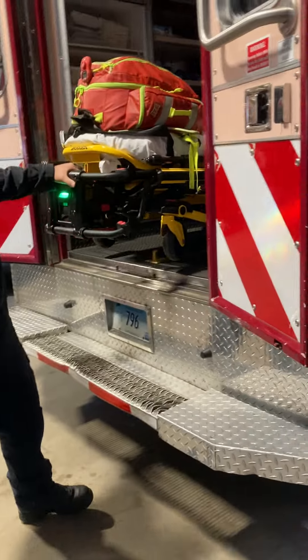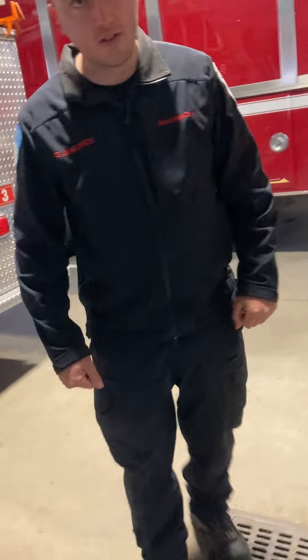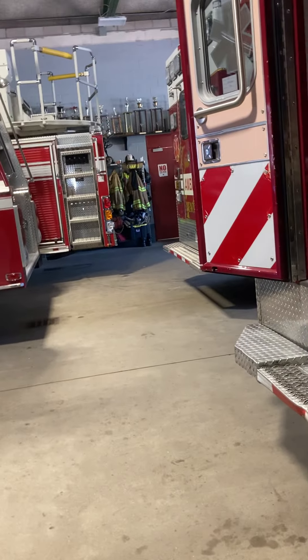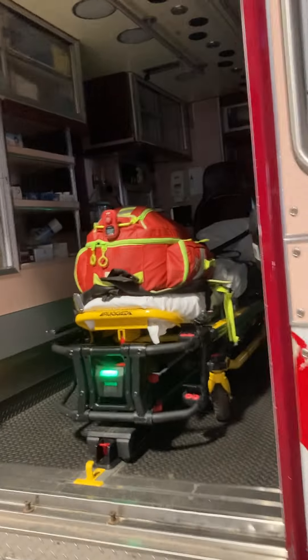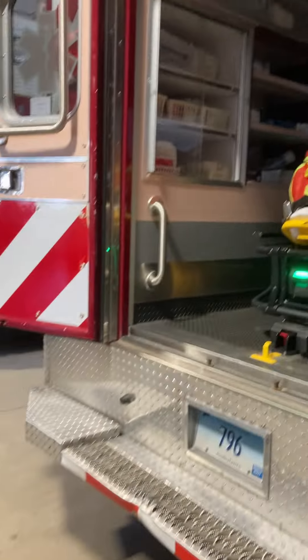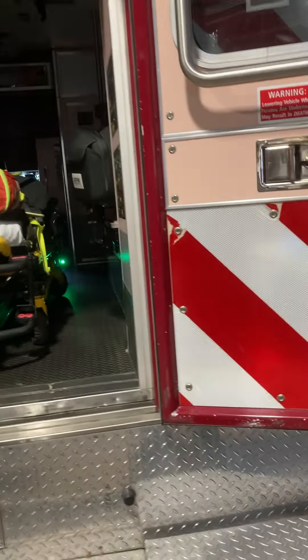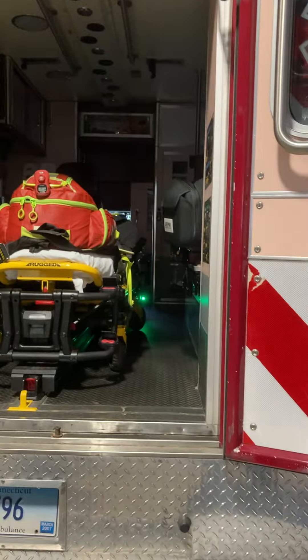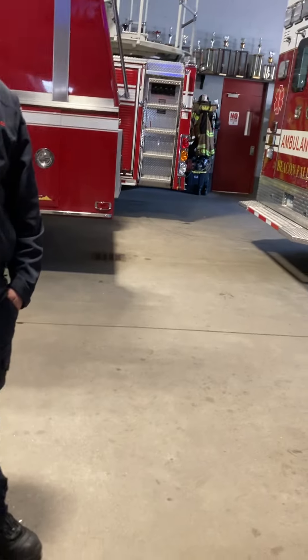Another technology we have is a Lucas machine — it's an automated CPR machine, so you're not physically doing compressions; the machine does it for you. That helps out a lot with low-manpower crews. We also have a 12-lead monitor: if somebody's having a heart problem, we can take a picture of their heart and send it to the hospital so they can be prepared before we arrive.